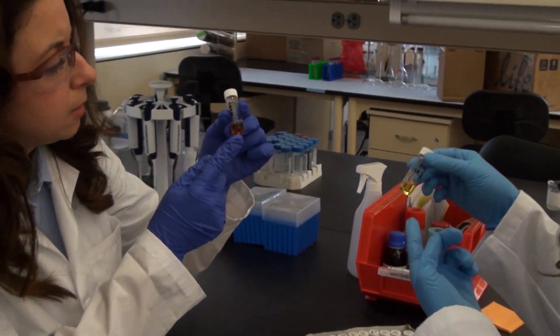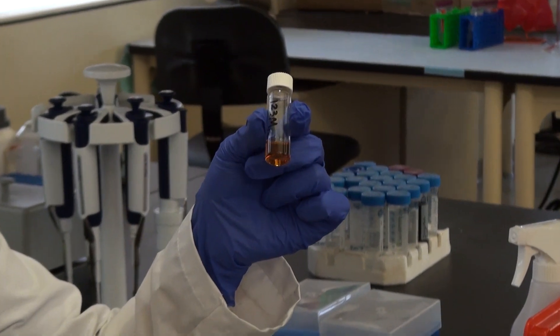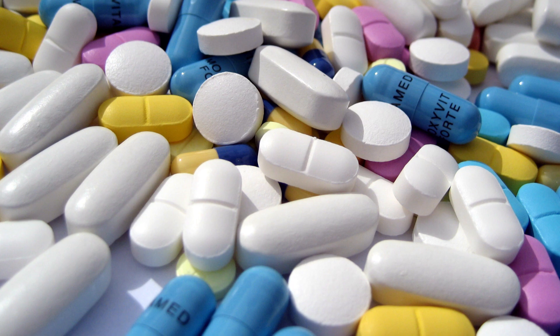It would be fantastic if we could come up with a delivery system to take these types of protein drugs and package them in a way that we can ingest them and take them orally. The problem is that our body is designed to break down proteins — proteins are what we eat in food and meat, and our gastrointestinal tract is excellent at breaking those up. So when the protein is no longer intact, it can't have its therapeutic effect. Insulin taken orally, for example, would typically just be degraded and couldn't do its job.